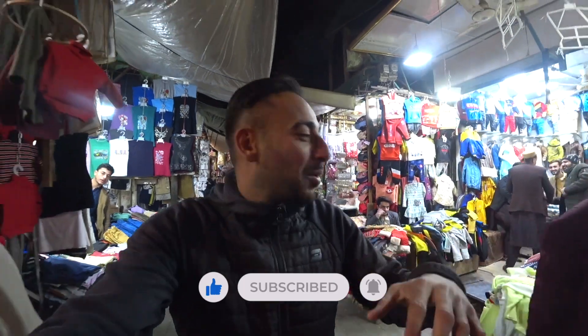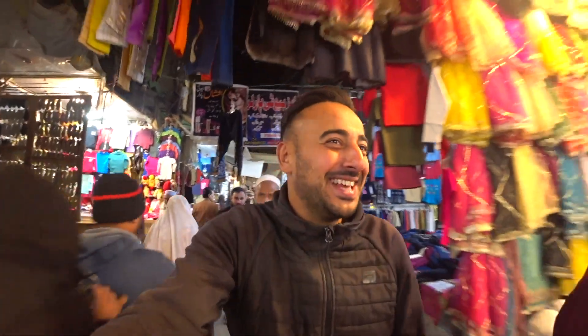We were on a motorbike earlier. Assalamu alaikum! See what I'm saying — just vlogging here is amazing. If I put down the camera, that's it, nobody would look at us.